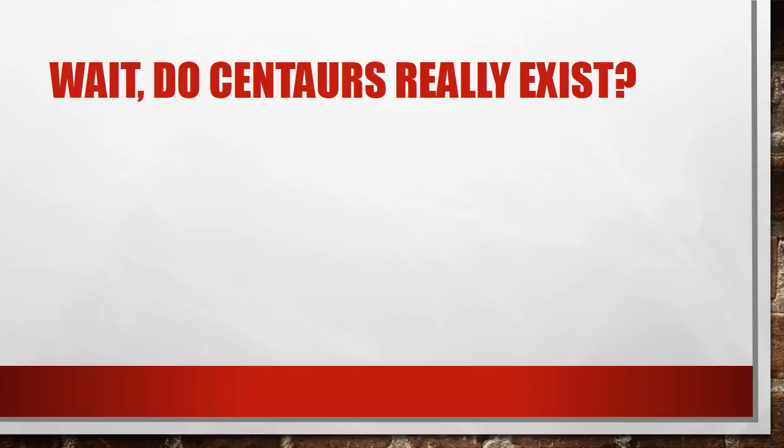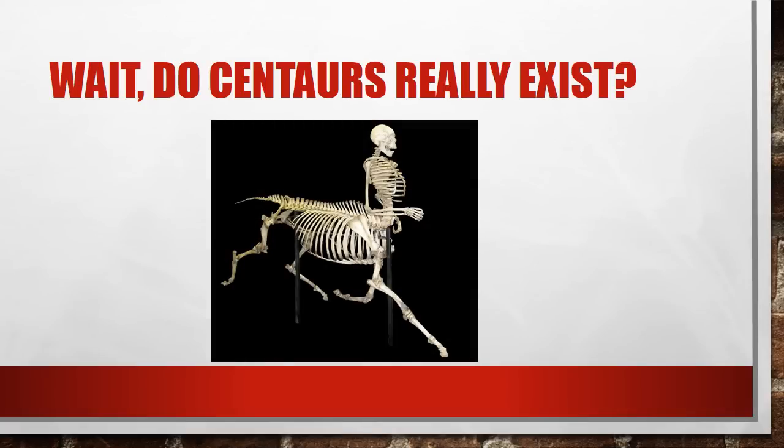Wait, do centaurs really exist? I found out one thing while looking for pictures — the internet is awesome, you can find pretty much anything you want. Looking at this picture, obviously this is not a real thing. This is half a horse skeleton combined with half a human skeleton, but you can see how it would be pretty easy to be tricked. They actually match up pretty well together. You can see similarities between the human and horse body — the vertebrae, the rib cage, the upper leg, the lower leg — but sorry to burst your bubble, centaurs do not really exist.